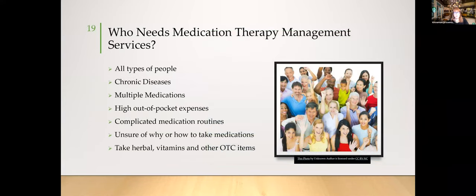Who needs MTM services? Commonly patients with recognized chronic diseases, multiple medications, high out-of-pocket expenses, complicated medication routines, uncertainty about why or how to take their medications, and those taking herbals, vitamins, and OTC products in addition to prescriptions. Any patient unsure whether to take medications together, spaced through the day, or at different times of day may benefit.